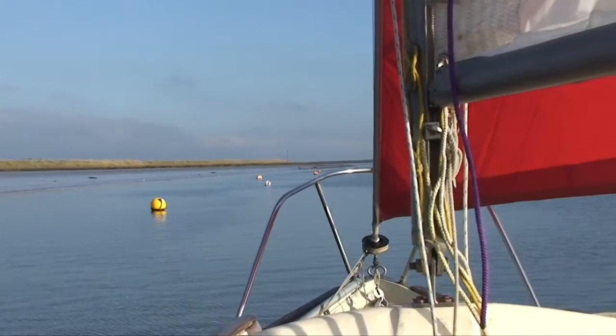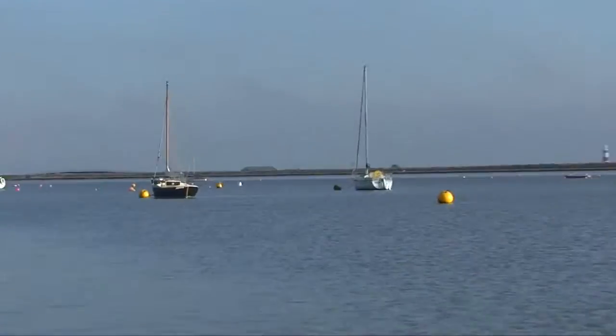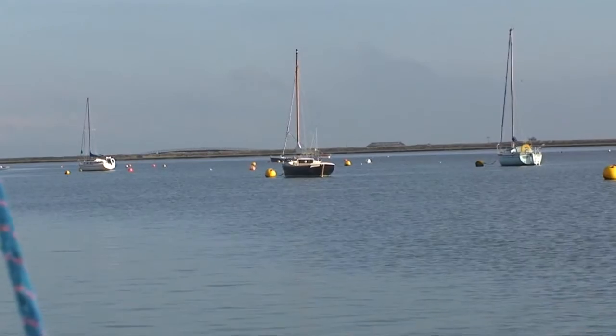And you can tell that the winter's coming because look at all those empty moorings. Ten yachts in the whole of Orford still on the water. The winter.